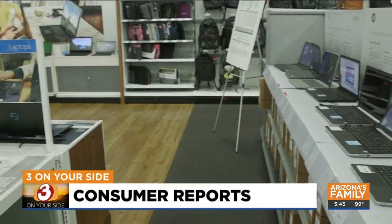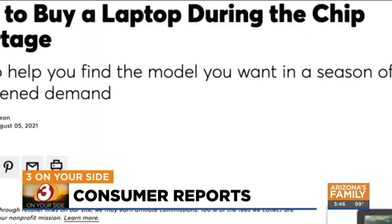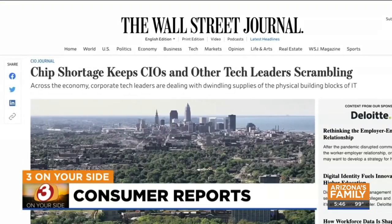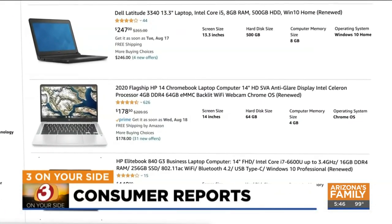Now keep in mind, some tech purchases like laptops and tablets may be more complicated this year because of the global computer chip shortage brought on by the pandemic. So you might need to be more flexible with your choices, or consider certified pre-owned models from a reputable seller.